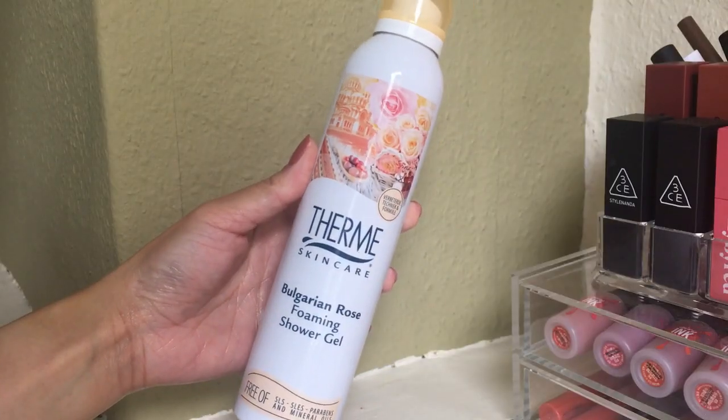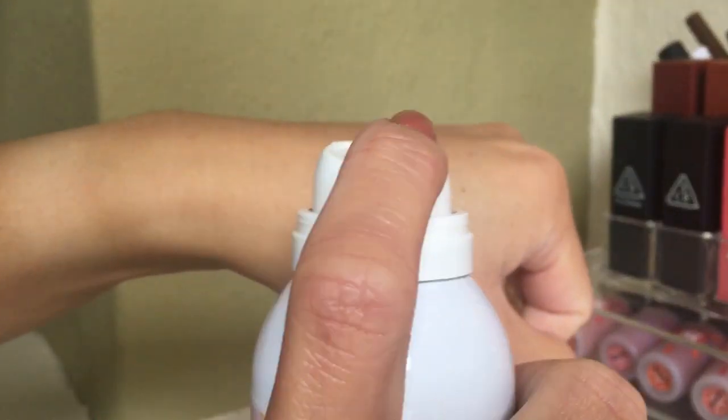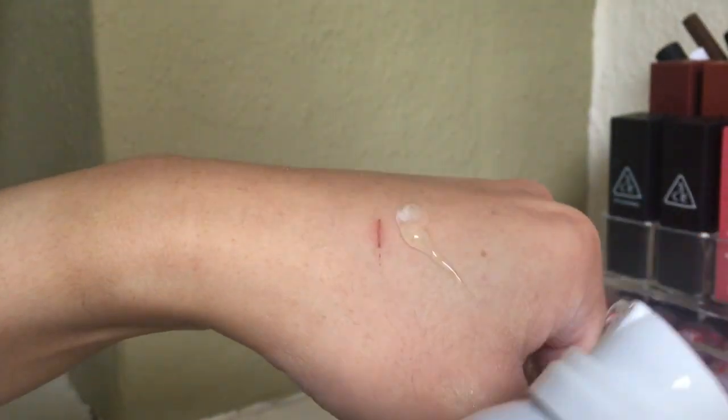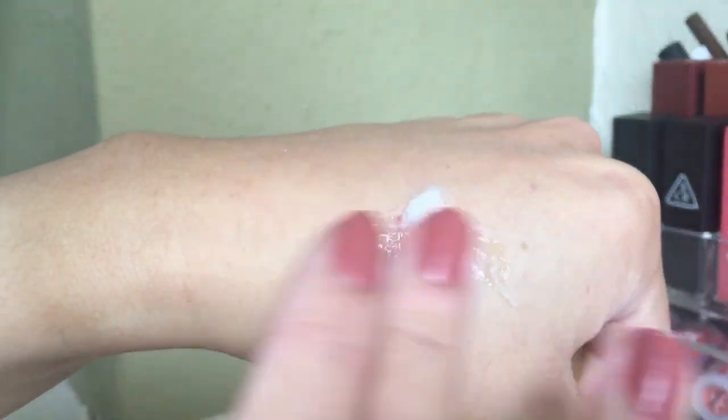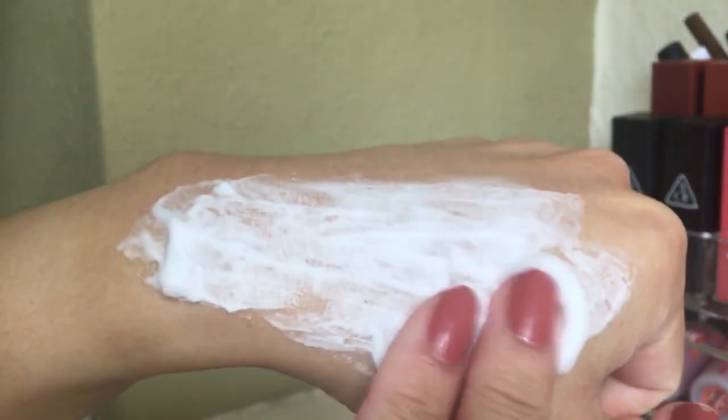The first one is the Therm Skincare Bulgarian Rose Foaming Shower Gel. I've been using this for almost a month and I really like how it feels when you're showering. It foams up and when you rub it in, it feels so soft and mousse-y and creamy. I feel so hydrated after — it's really gentle and hydrating, not itchy like some shower gels.